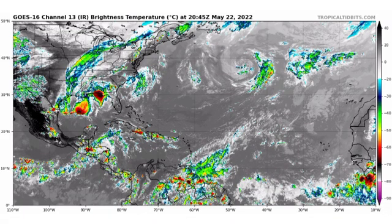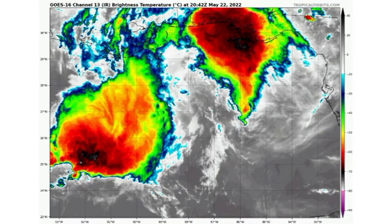First things first, we are taking a look at satellite imagery. We can see that we do have some activity off the coast of Africa in that region, and we also have a low pressure system out in the Atlantic. Moving westward towards the Gulf of Mexico, we see some very deep convection — that is where we have our invest. It's Invest 90L, located in the Gulf of Mexico, highlighted as a disturbance by the National Hurricane Center.